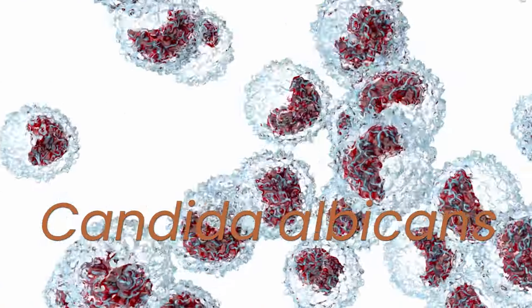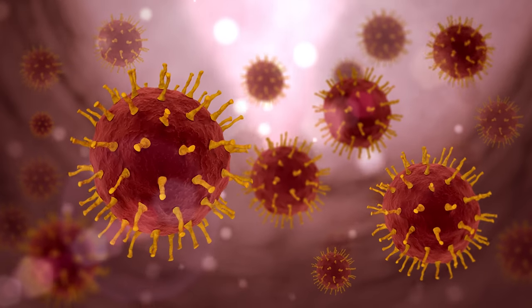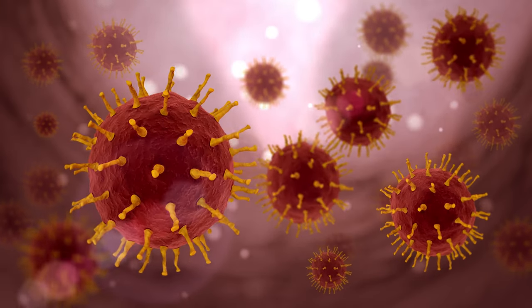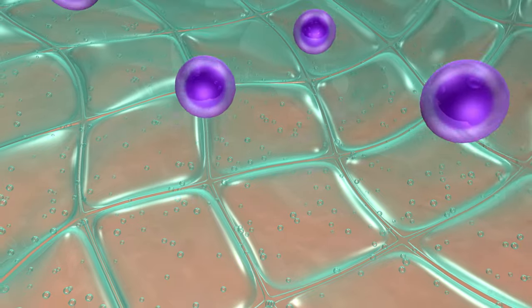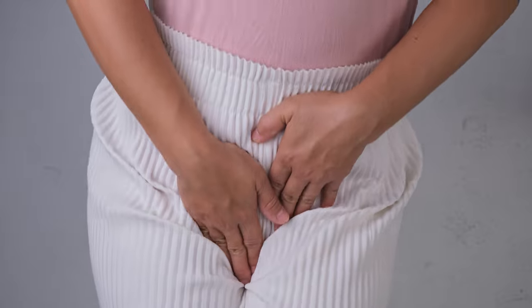Candida albicans is one of the yeasts that can cause infections. It has the great ability to adapt, to modify itself and hide from the immune system, and can live in the skin, mouth, throat, gut, and vagina without causing problems.